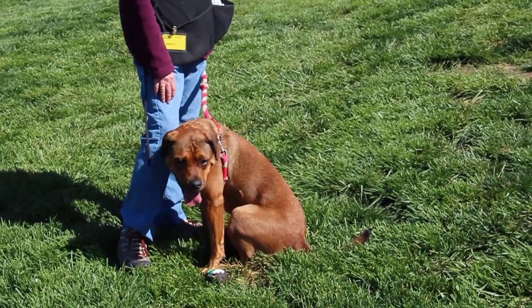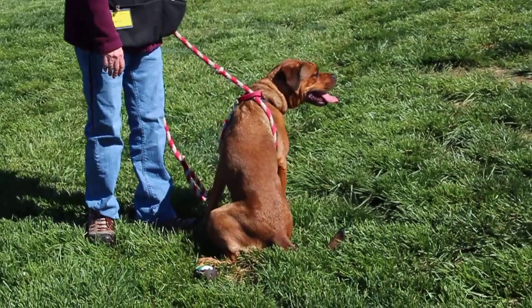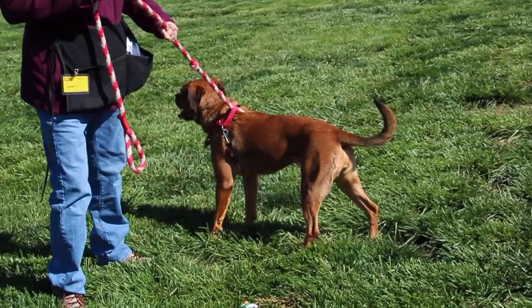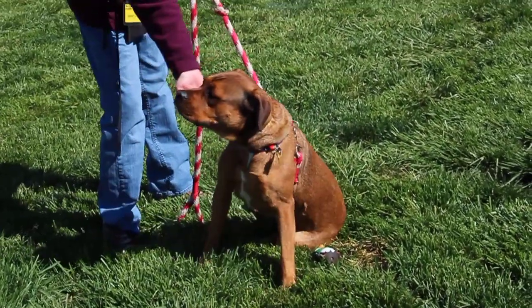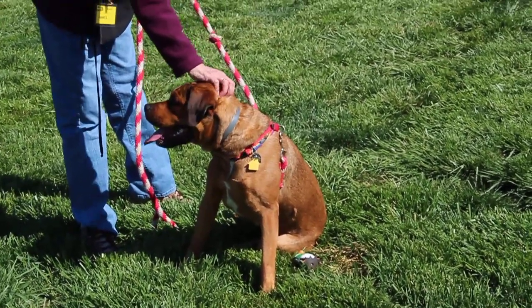Maybe give her some toys of her own — she seems to really like my squeaky toy — let her run around a big backyard. She's just looking for someone to spend some time playing with her, but spend some time loving on her as well. She's a very sweet, well-trained, well-mannered girl. She'll make someone a terrific new pet.